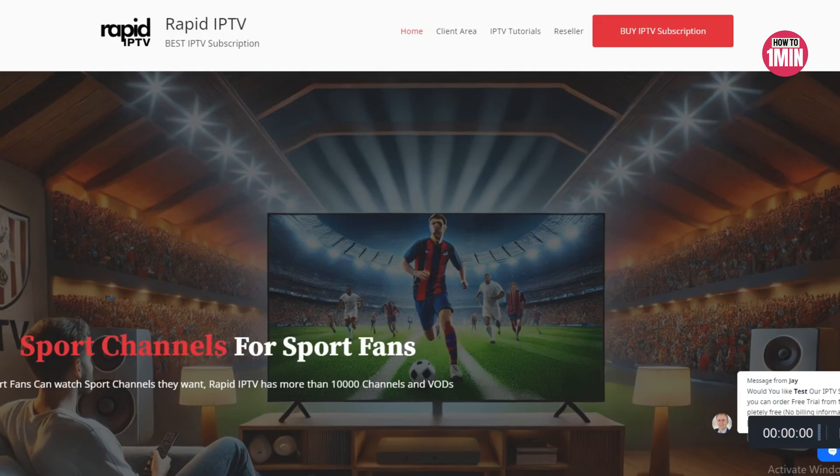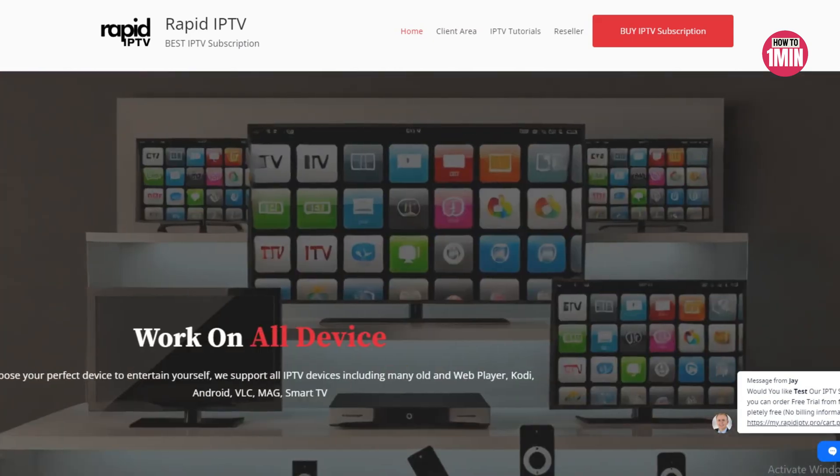The fourth solution is to check for server issues. IPTV services rely on servers to deliver content. If the server hosting your IPTV is down, you won't be able to load channels regardless of your internet connection or device settings.